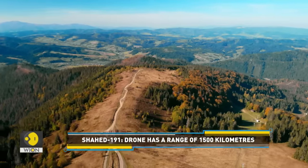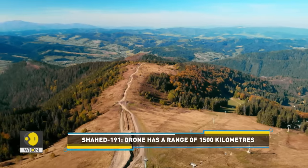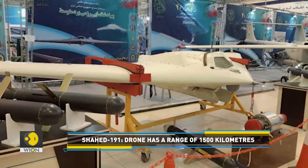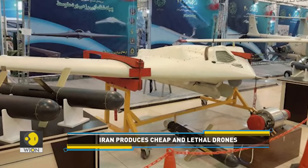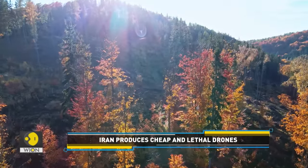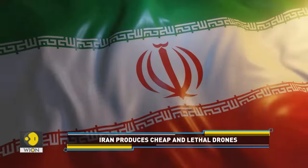The drone can travel 1,500 kilometers at a speed of 350 kilometers per hour. It can carry two bombs with a combined weight of 100 kilograms. The Shahid-191 also carries a parachute for landing in areas where there is no runway.